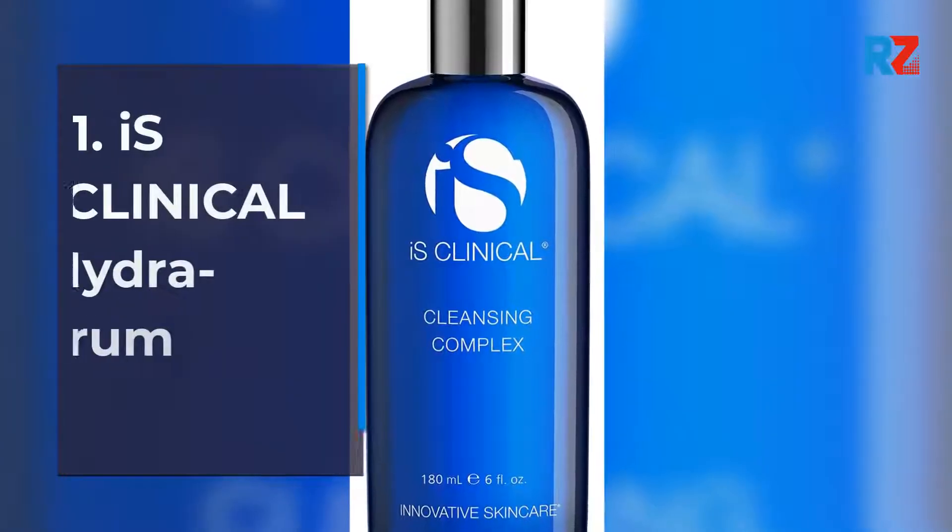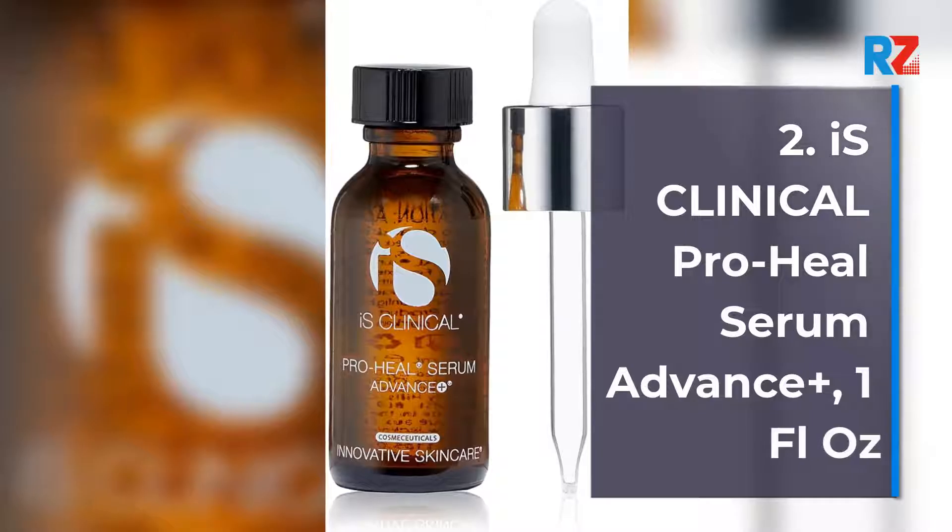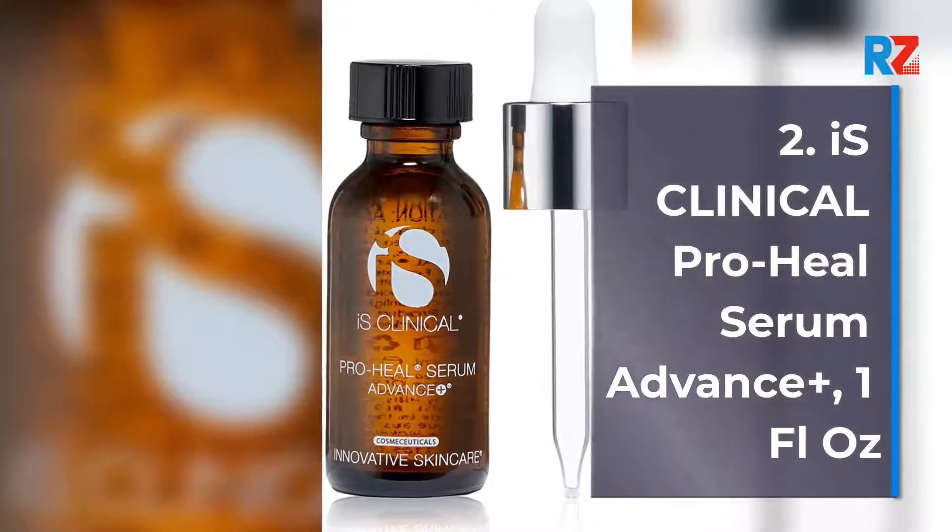1. iS Clinical Hydra Cool Serum. 2. iS Clinical ProHeal Serum Advanced Plus, 1 Fluid Ounce.